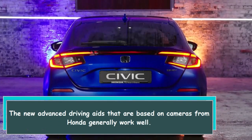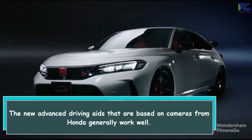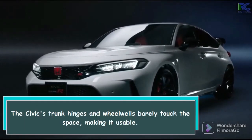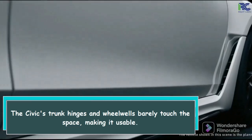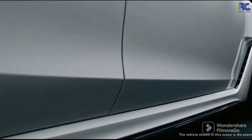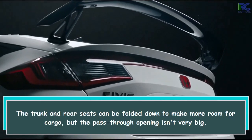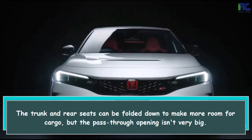The new advanced driving aids that are based on cameras from Honda generally work well. The Civic's trunk hinges and wheel wells barely touch the space, making it usable. The trunk and rear seats can be folded down to make more room for cargo, but the pass-through opening isn't very big.